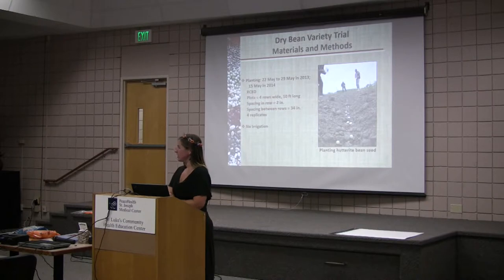I know some master gardeners do some research at home, so I hope this is of interest. And we didn't irrigate — we followed the common practices of dry bean farmers in our region. We didn't have to irrigate, and that is huge.